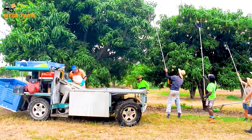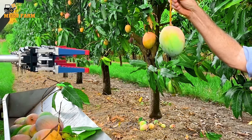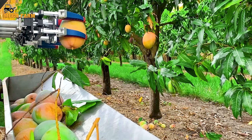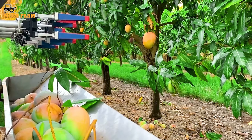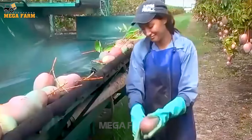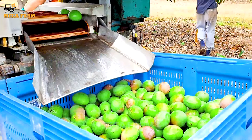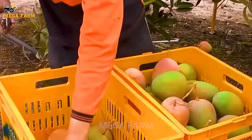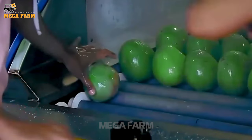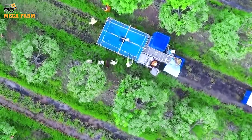Farmers use specialized poles to pick fruit from high places. The mangoes will have their stems cut to leave a length of three to five centimeters, which prevents mango latex from sticking to the fruit. The mango is picked without the stem but must have the sap removed. After picking, all mangoes are washed of latex. To prevent the mango's latex from sticking to the fruit's skin, they use specialized vehicles installed with water systems to remove the sap immediately.